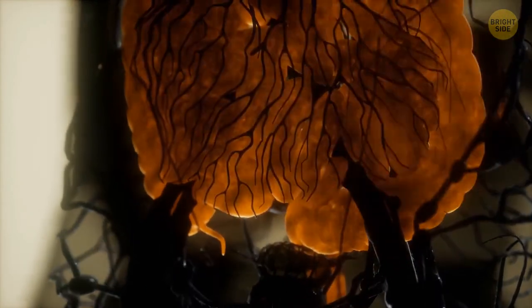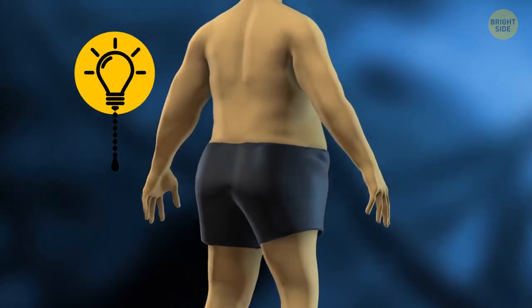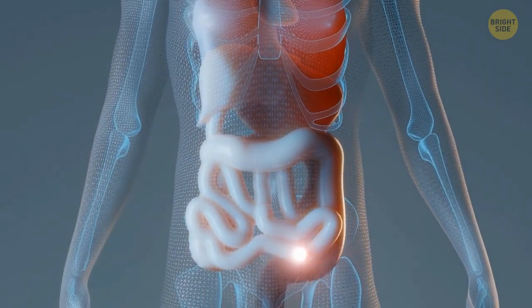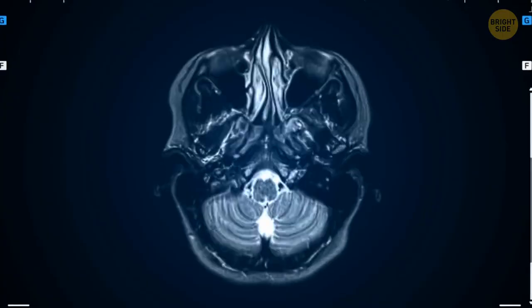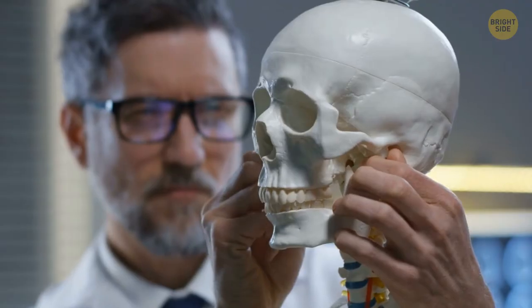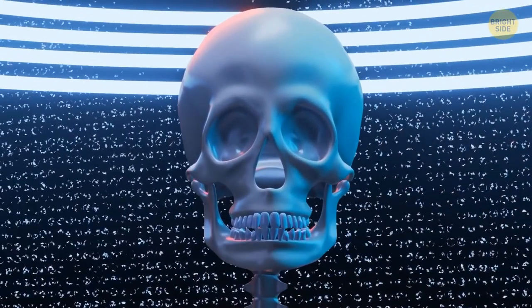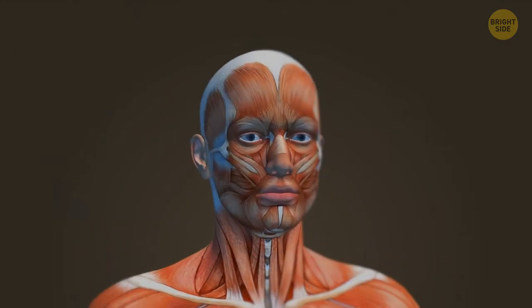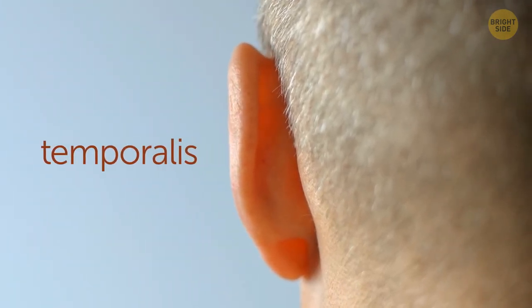Body fat acts as insulation, energy reserve, and shock absorber. Your body concentrates the most fat in your waist region to protect internal organs. Your skull isn't a single bone — it consists of 28 different bones, many fused to protect your brain. The mandible is the only skull bone not fixed to the others; it's attached with connective tissues and muscles, making it highly mobile. The strongest muscles aren't in your arms or legs — the masseter in your jaw is the main muscle for chewing.